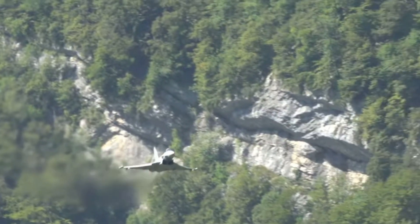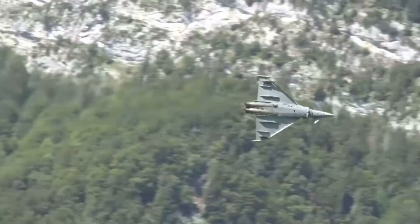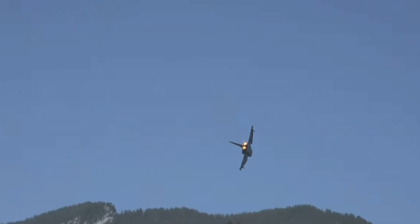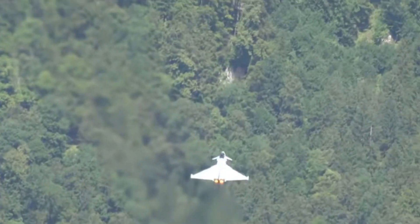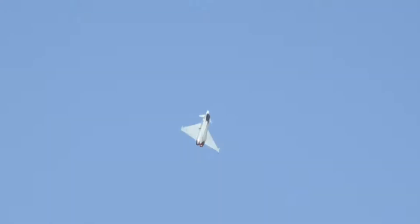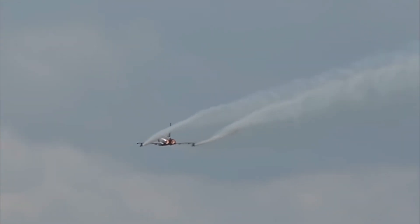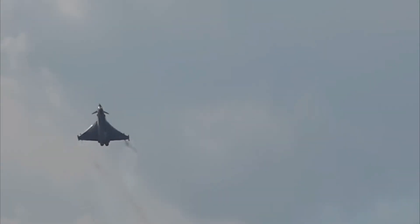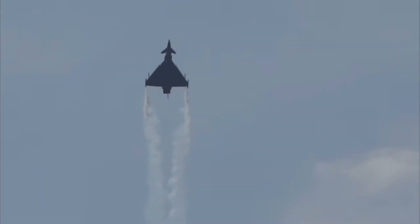The Eurofighter Typhoon almost didn't happen. Back in the 1980s, disagreements over design and strategy nearly derailed the project, with each nation wanting something different — a dogfighter, a multi-role jet or a long-range interceptor. But they eventually struck gold with a jet that could do it all. What's fascinating is that this jet isn't just a product of politics — it's a masterpiece of engineering.